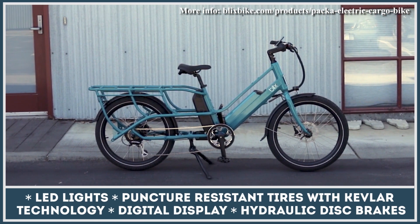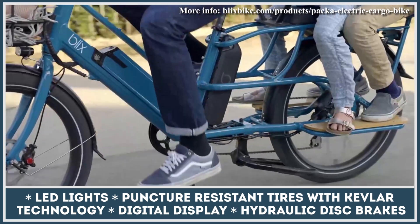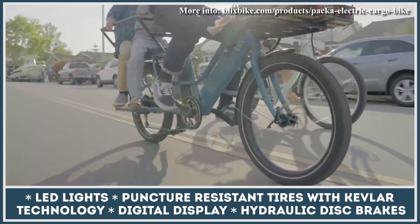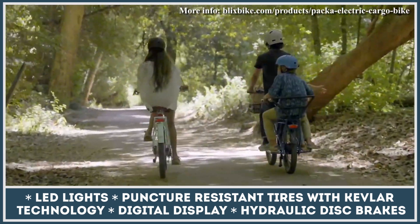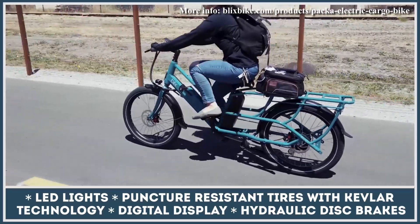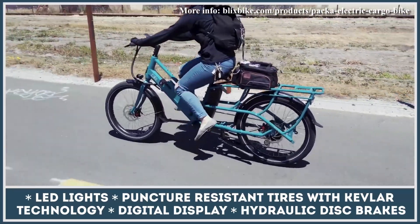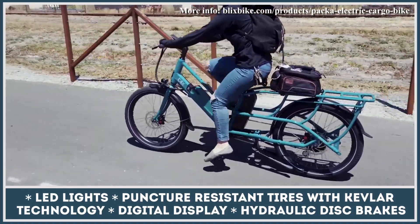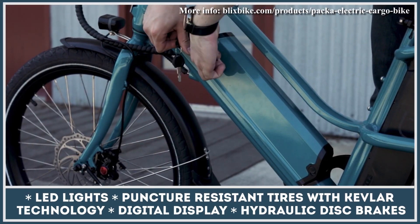Cargo bikes are meant to be ridden for longer distances, and the Genie is perfectly geared for this task. The bicycle features a 48-volt dual battery system with 1,228 watt-hours of total capacity, providing an estimated range of 40 miles per battery or 80 miles with the dual battery system. The bike keeps you safe with integrated front and rear brake lights, high-performance hydraulic disc brakes, and 24 x 2.4-inch wheels with puncture protection.